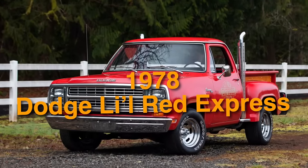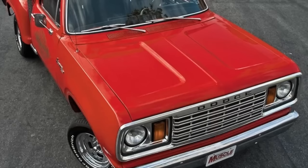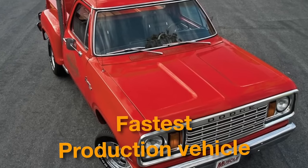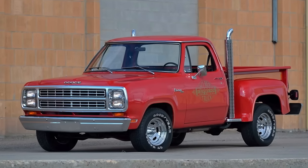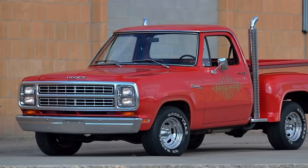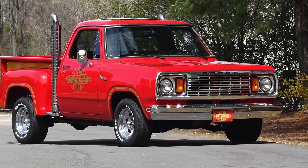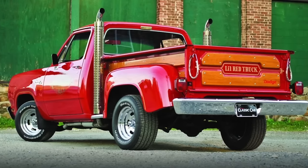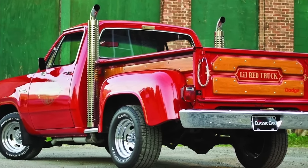On number 48, we have the 1978 Dodge Lil Red Express. This truck was crowned with the title of the fastest production vehicle in the United States. As the muscle car era faded due to high gas prices, strict safety rules, and expensive insurance, Dodge stepped up in 1978 with the Lil Red Express — speeding up to 100 miles per hour faster than any other American vehicle at the time.